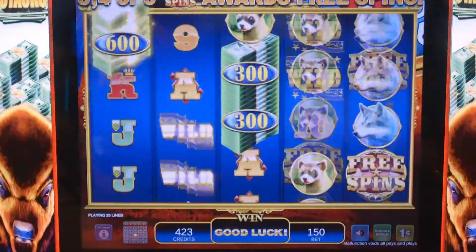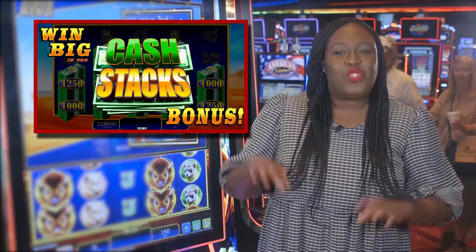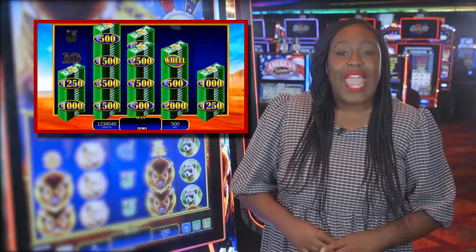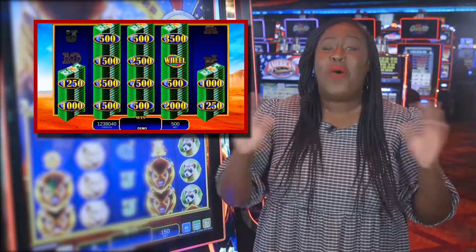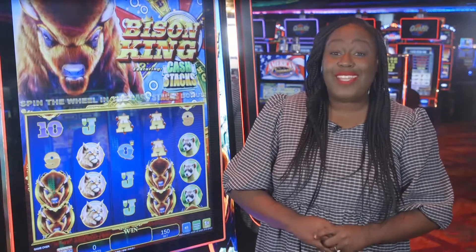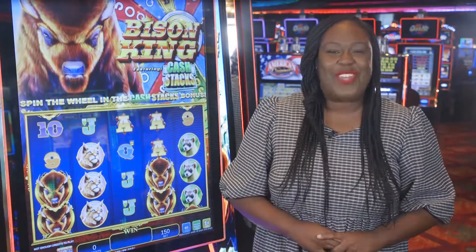Hit six or more cash stack symbols and you are sent to a bonus, where the reels spend dropping stacks of cash with credit amounts on them. When the stack reaches the top of the reel, you win that stack, and you can win multiple stacks for the chance of a big payday. Plus, one of the prizes could lead you to the wheel bonus, where you can spin for that grand progressive jackpot.